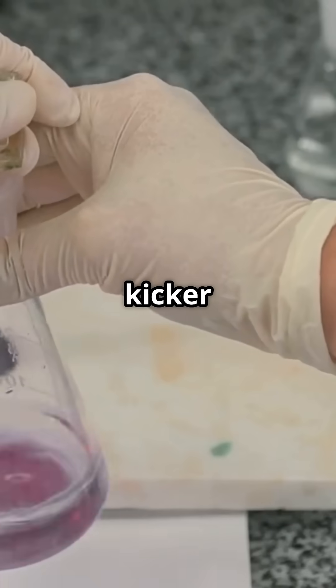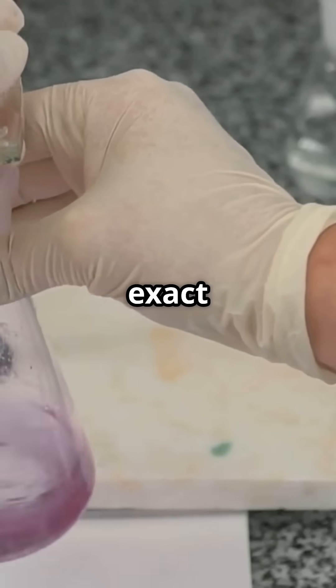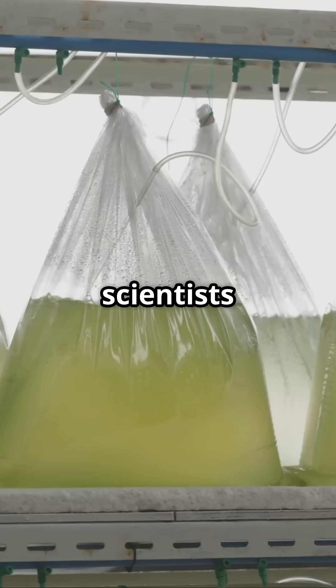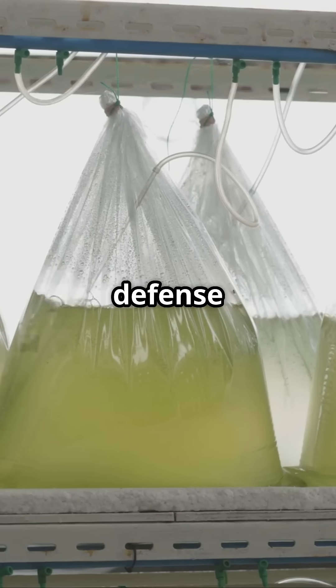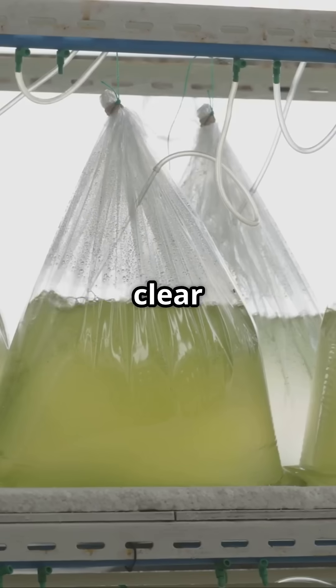But here's the kicker — while they have a theory, no one is 100% sure about the exact chemical process. It's still a bit of a mystery. Some scientists believe the pink color is a natural defense mechanism to protect the algae from harsh sunlight or UV rays, but we don't have a clear answer yet.